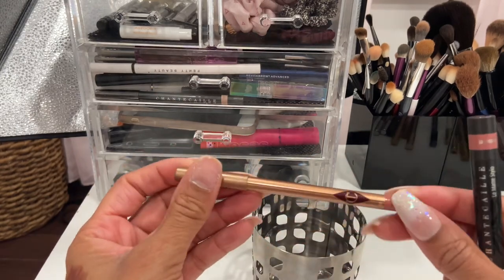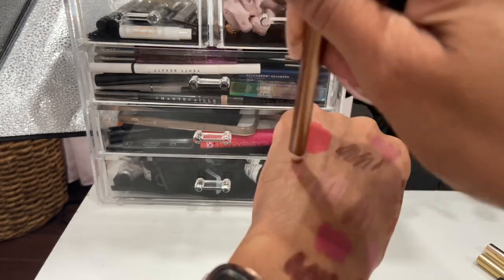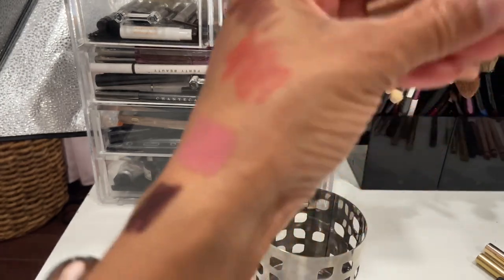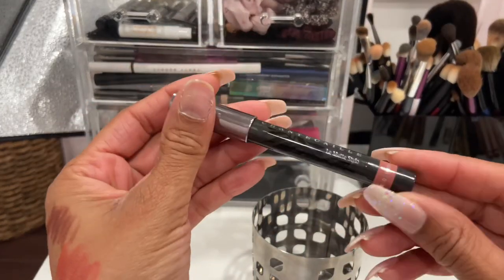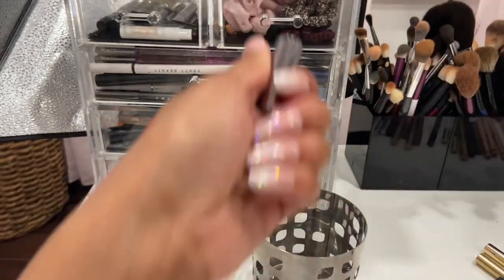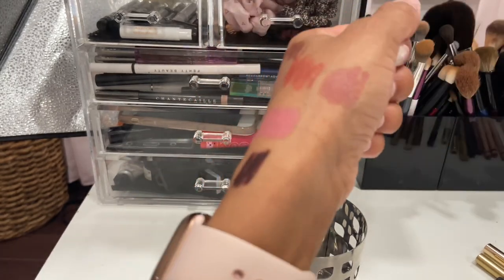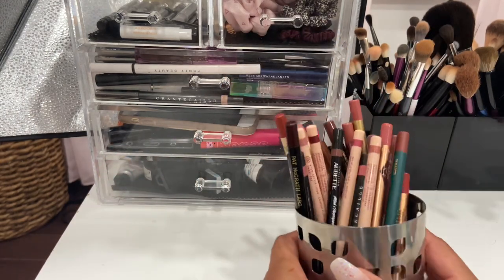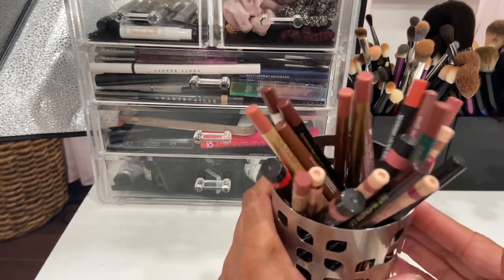I also have Charlotte Tilbury Pillow Talk — I'm keeping that because I enjoy the shade. And one more by Shantecaille in Meadow Sweet — oh that's so pretty! I forgot how good and pretty these are. I did a big declutter of my lip liners earlier this year, so the majority of ones I kept are the ones I actually like.